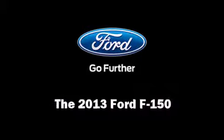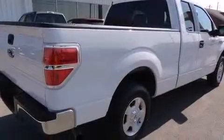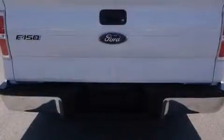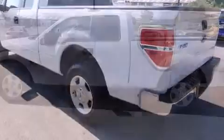Climb inside the 2013 Ford F-150 with less than 20,000 miles on the odometer. This truck is a leading example of refined versatility in the full-size pickup segment. It features an automatic transmission, rear-wheel drive, and the 3.5-liter six-cylinder engine.